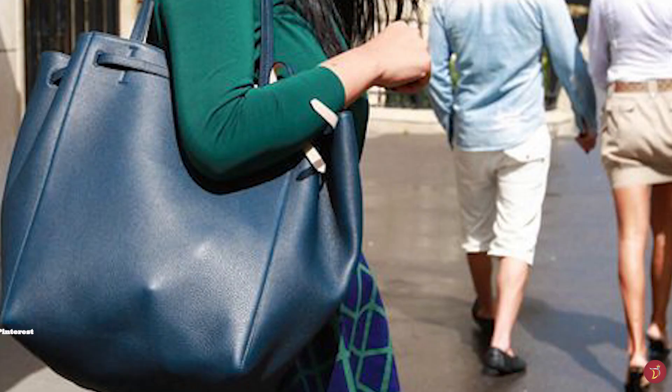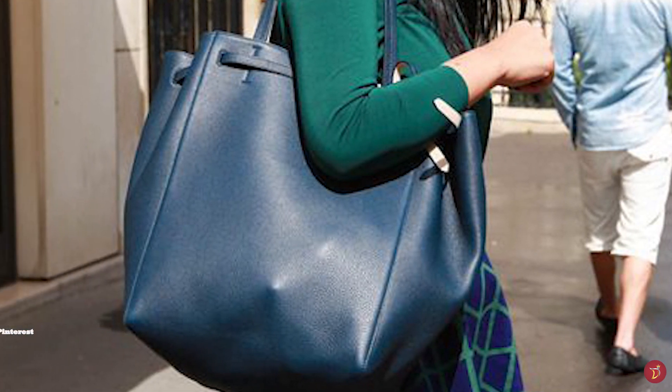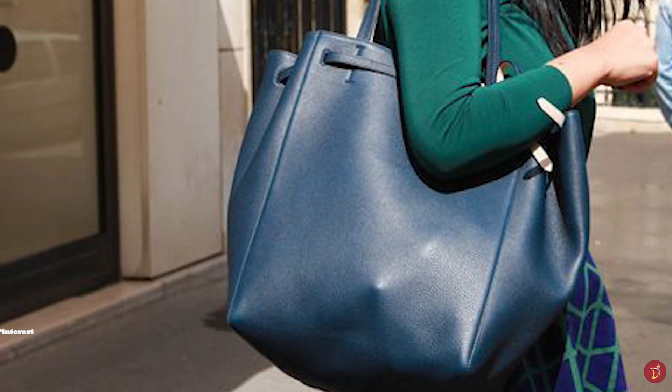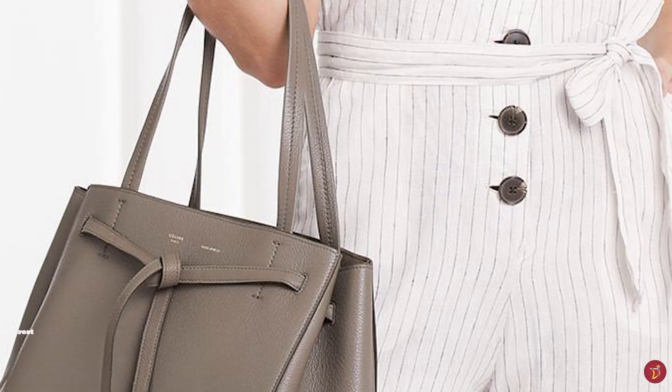Depending on which model you choose, the Celine Cabas Phantom Tote Bag is usually crafted in calfskin, offered grained or ungrained. It features two shoulder straps and a few specs of silver or gold-toned metal hardware, and a discreet Celine logo script stamped on the front of the bag.